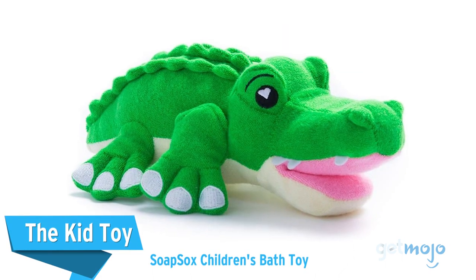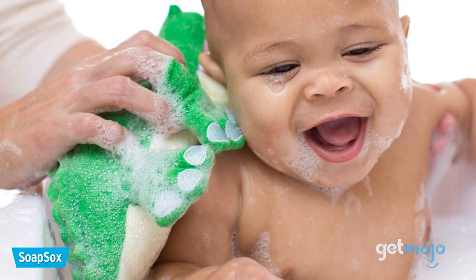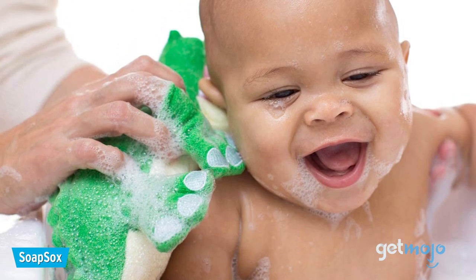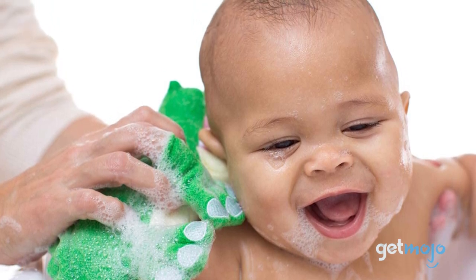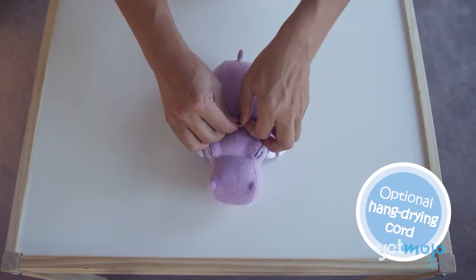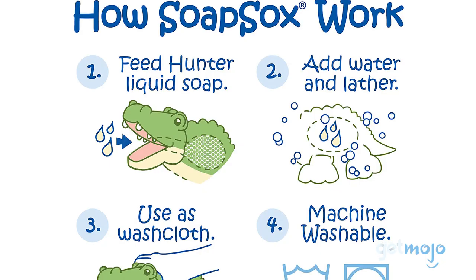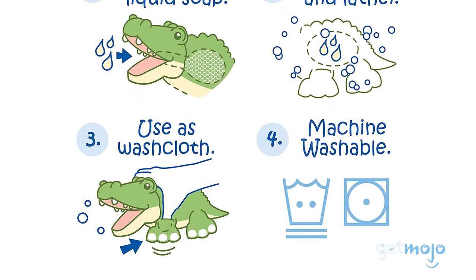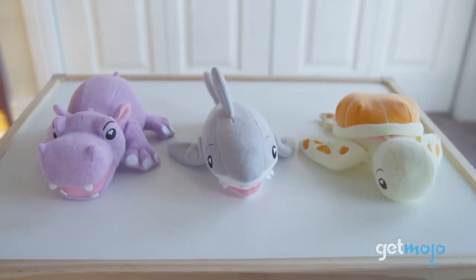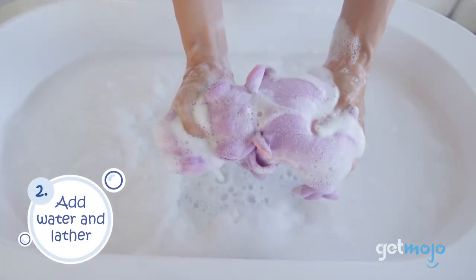The Kid Toy: Soap Socks Children's Bath Toy. Chances are you've got tons of bath toys for your kids, but this one is different because it combines a toy and a washcloth together. This fun animal washcloth is highly absorbent, so it can soak up suds and water with ease. You can incorporate the washcloth into bath time play and even store soap in its mouth for easy lathering. And if your kid isn't a fan of alligators, Soap Socks has a range of other animals to choose from too.